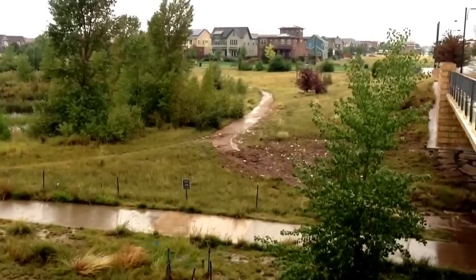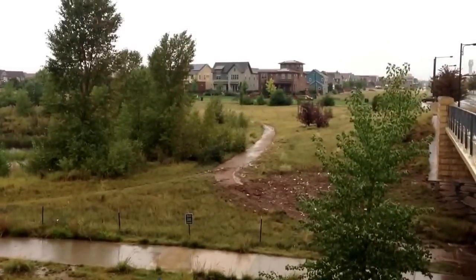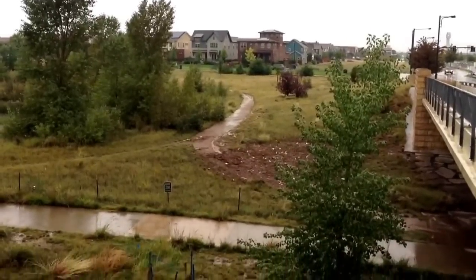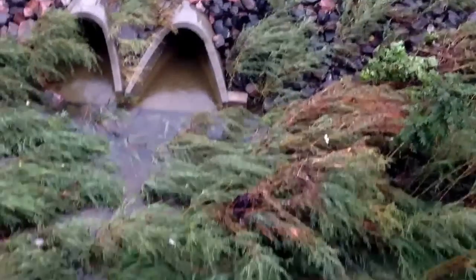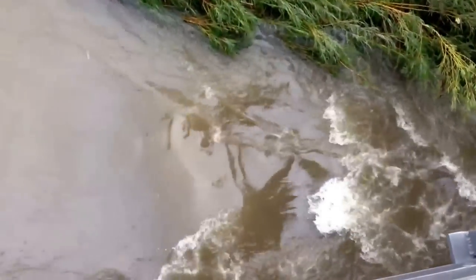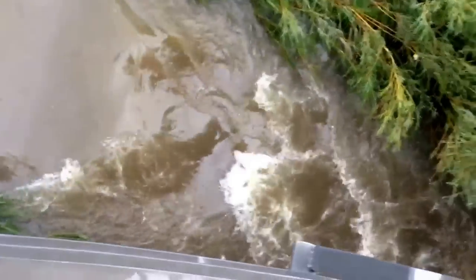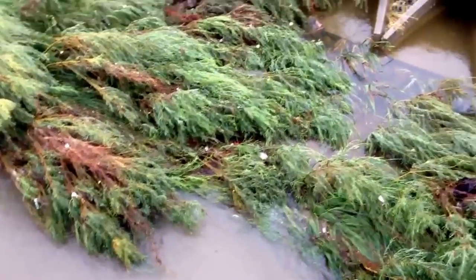Looking over here, you can see where the sidewalk was partially submerged, and there's a lot of debris up — it looks to be about the waterline, as high as the water got yesterday. And then down below me, you can see that the creek is still flowing quite fast, but nothing like the raging torrent that we had yesterday.